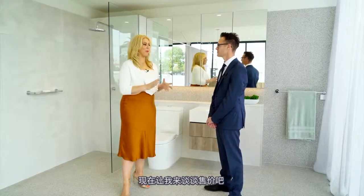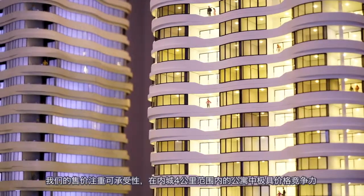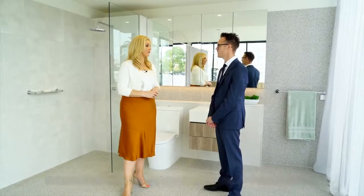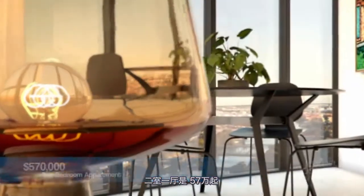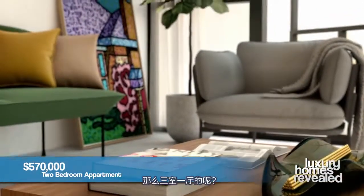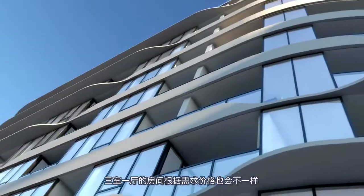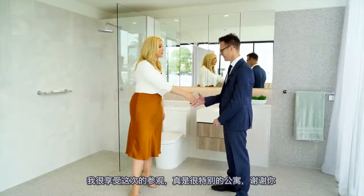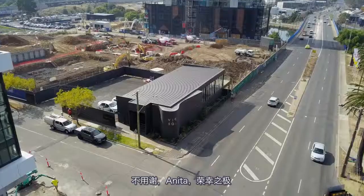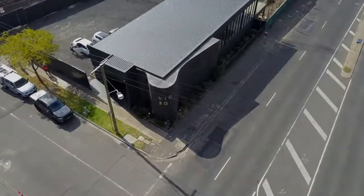Now let's talk about price. What are the one, two, and three bedrooms starting at? They're very affordable for apartments this close to the city. One bedroom apartments starting at $399,000. Two bedroom apartments starting at $570,000. And there are some three bedrooms available as well, ranging in price, but definitely very affordable. We've had a lot of fun — they're beautiful apartments. Thank you so much for showing me through.